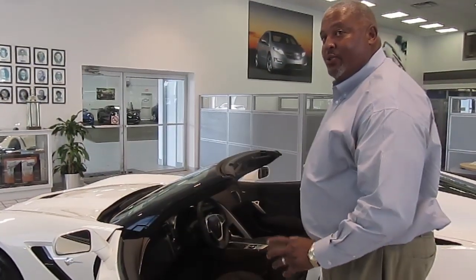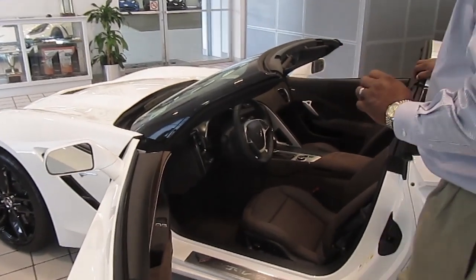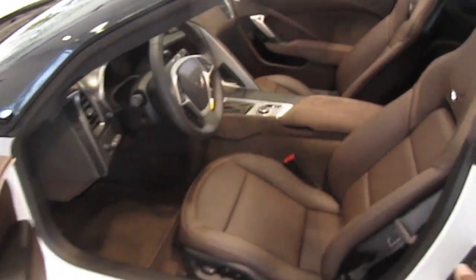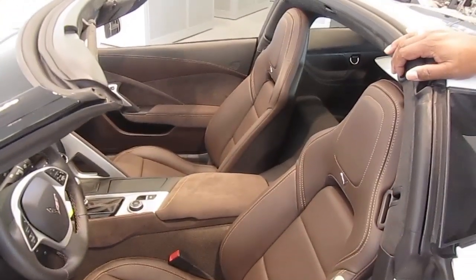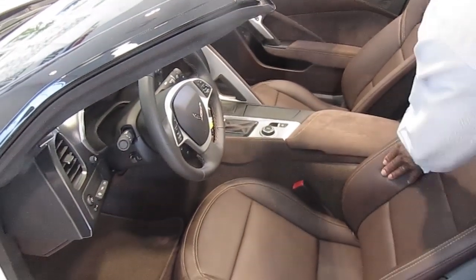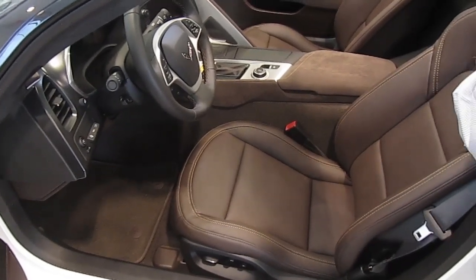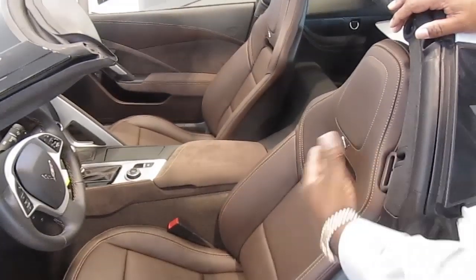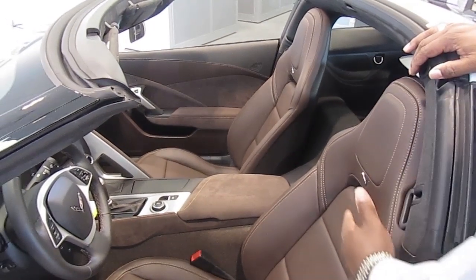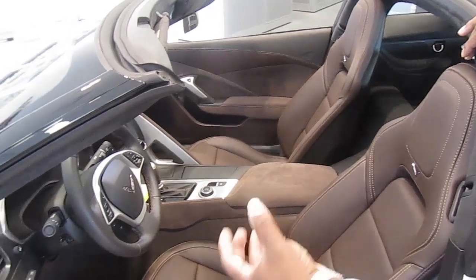Everything about the new C7 has been improved. This car now is the best we've seen in a Corvette. Everything has been improved from the seats, which have had the worst reviews we can get on a car, but now the seats have bolstering in the side. They're a lot firmer than they were before. This is the regular seat. It also comes in a competition seat, which is a little bit more dramatic and a thinner shell seat for the active driver.